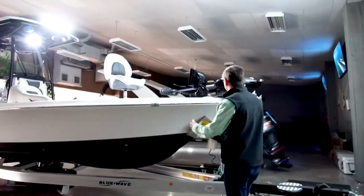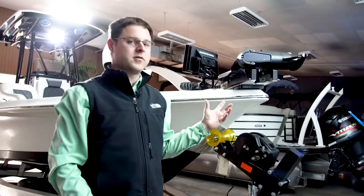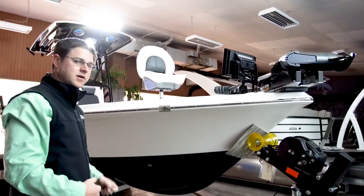Starting up front, this is the Minn Kota Ulterra trolling motor. It's a power deploy trolling motor with new mega imaging built into the sonar. This is Humminbird's new mega down imaging Ulterra trolling motor.